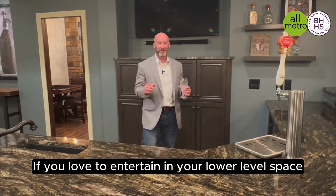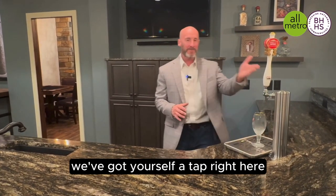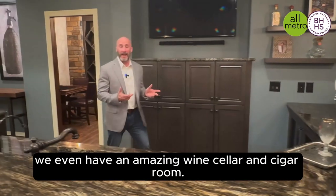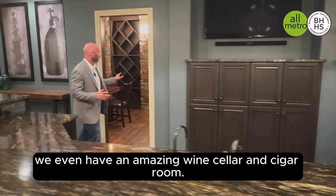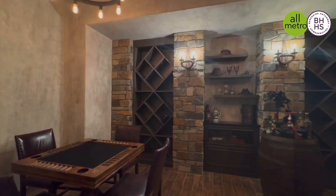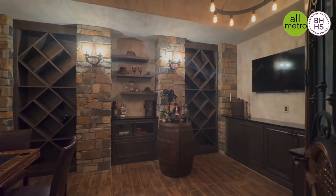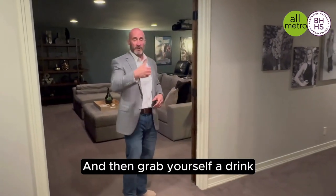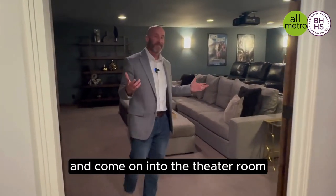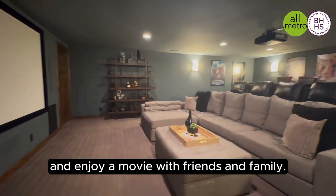If you love to entertain in your lower level space, there's an amazing wet bar with a tap right here. We even have an amazing wine cellar and cigar room. Then grab yourself a drink and come on into the theater room and enjoy a movie with friends and family.